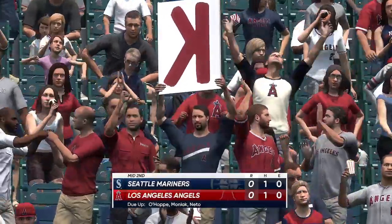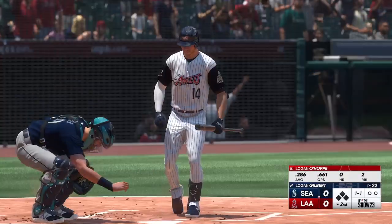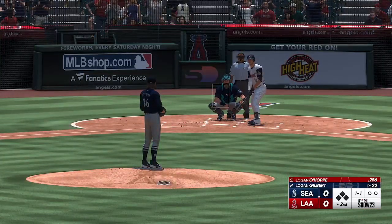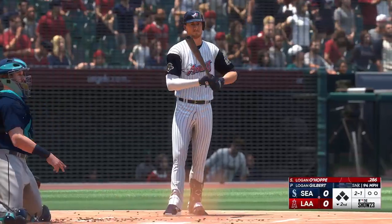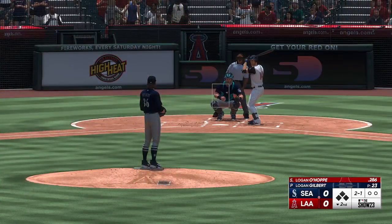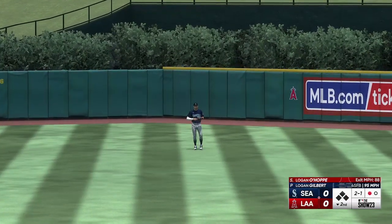We'll go to the bottom of the second, no score. Bottom half of inning number two, and here's the rookie catcher Logan Ohapi. Next offering is downstairs. And that one lifted in the air, center field — Rodriguez settles under it, makes the catch, and there's one gone.